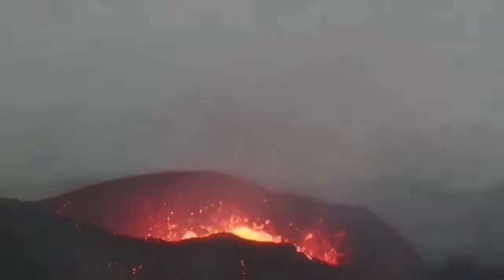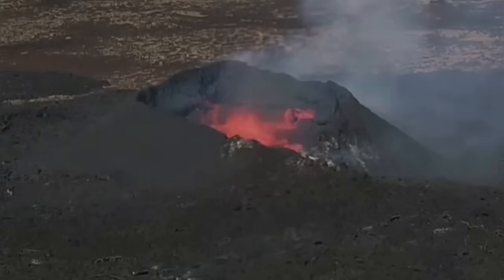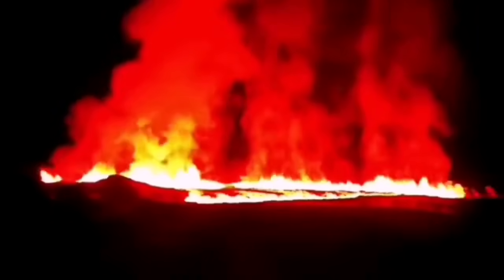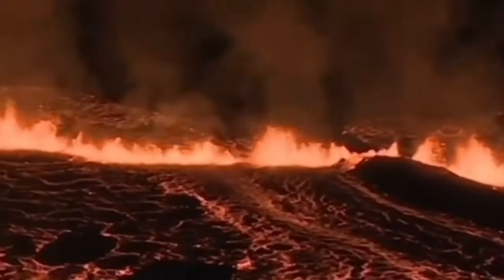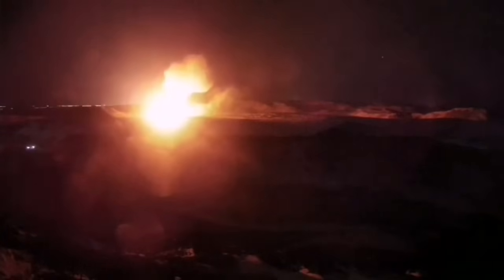The Reykjanes Peninsula has been very active over the past few years. We had the Fagradalsfjall, Meradalir, Litla Hrútur, Sundhnúkur, Hagafell, Grindavík, and then Nátthagi — two eruptions happening one after another. These volcanic systems are extending where the crust is extending and getting thinner, opening up a pathway for magma to rise by melting of the top part of the mantle and erupt as lava.